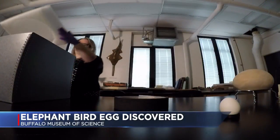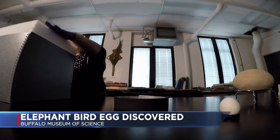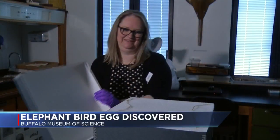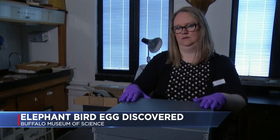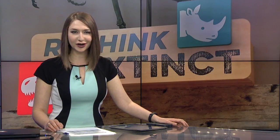The museum hopes that through this discovery, people far more knowledgeable about this species will come and help further their understanding of it. The Buffalo Museum of Science will be putting it on display for the public in its Rethink Extinct exhibit starting May 1st.